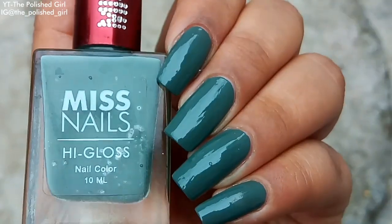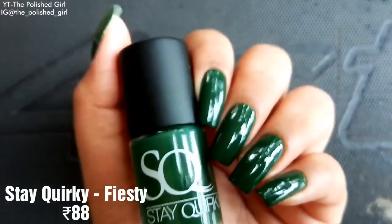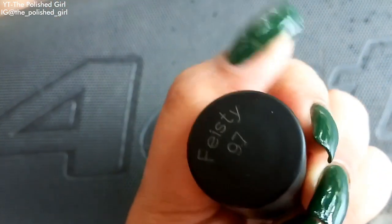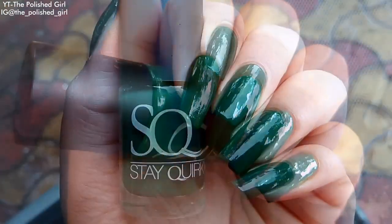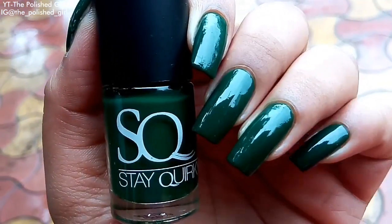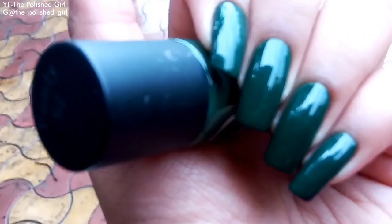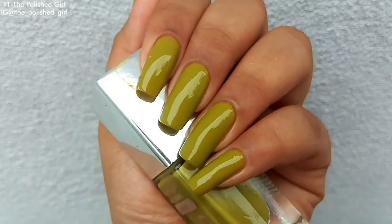Next up we have a shade from Stay Quirky called Feisty. I seriously love this one because it's so different — I don't have anything else like this in my collection. This is probably the deepest green I own, which makes it one of my favorites. It retails for just 88 rupees.